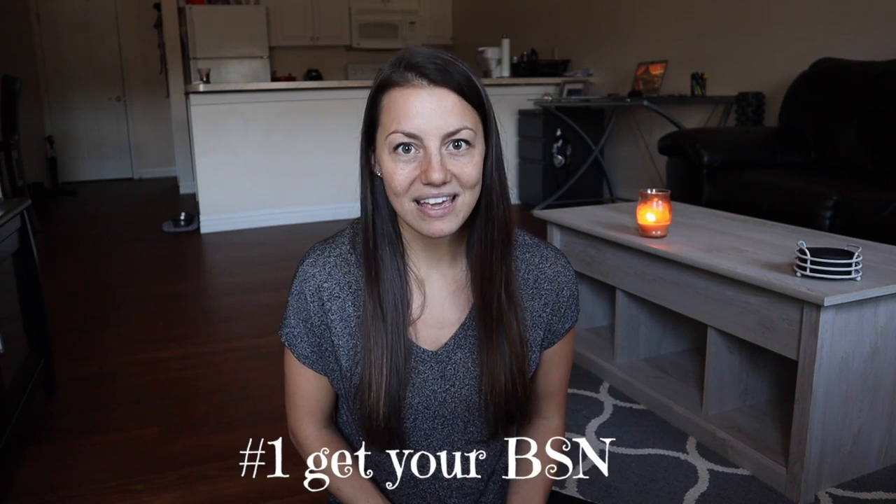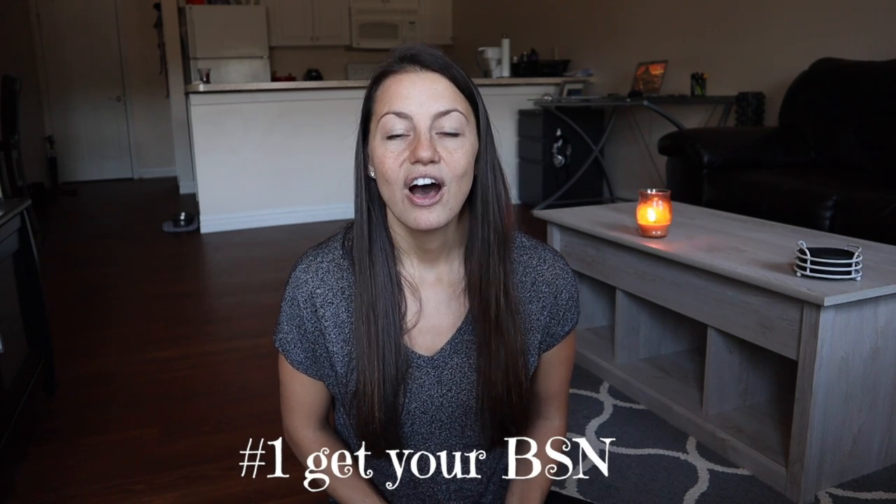The first thing you're going to want to do is get your BSN, your bachelor's in nursing. Every CRNA school requires that you have your bachelor's in nursing. You can do an associate's degree in nursing and then a bachelor's in nursing, or you can go straight to your bachelor's in nursing. It's totally up to you.